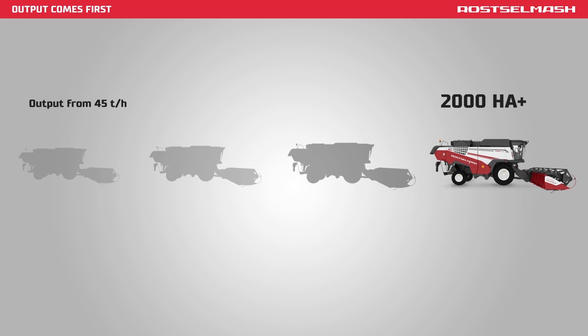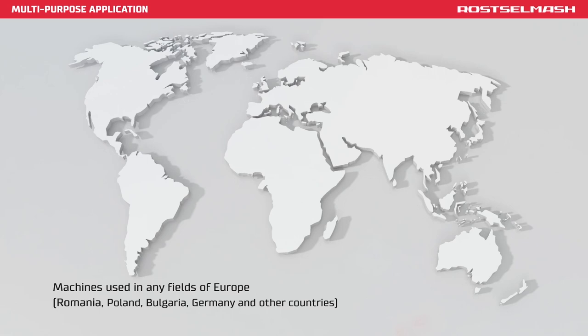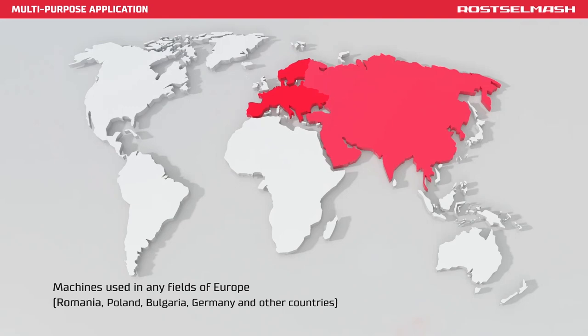Torum 770 Harvester is an effective machine for harvesting in all fields globally — Europe, Asia, Africa, Australia, and North and South Americas.